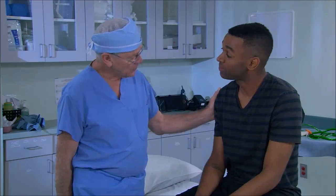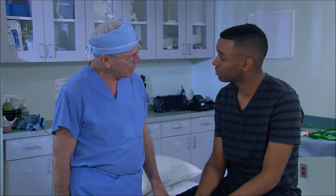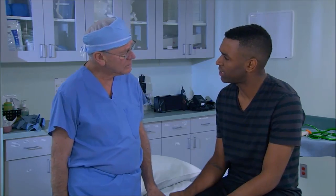Doctor: How are you doing? Patient: Good. Doctor: Did you have much discomfort? Patient: No sir. Doctor: During the procedure, did it bother you very much? Patient: No, I just felt the anesthesia a little bit and just a little pressure. Doctor: Good.